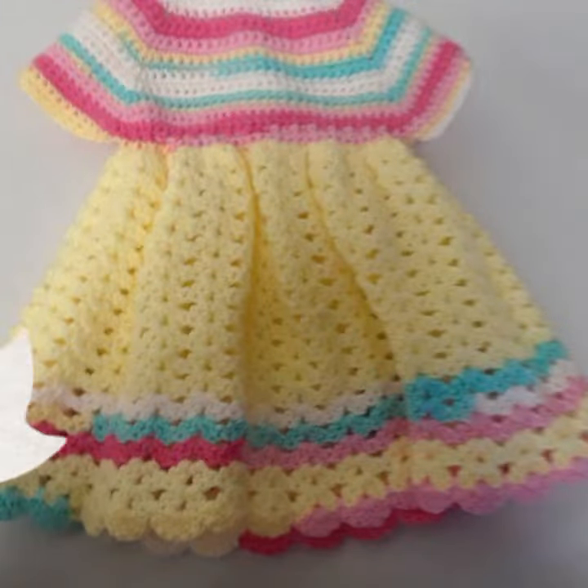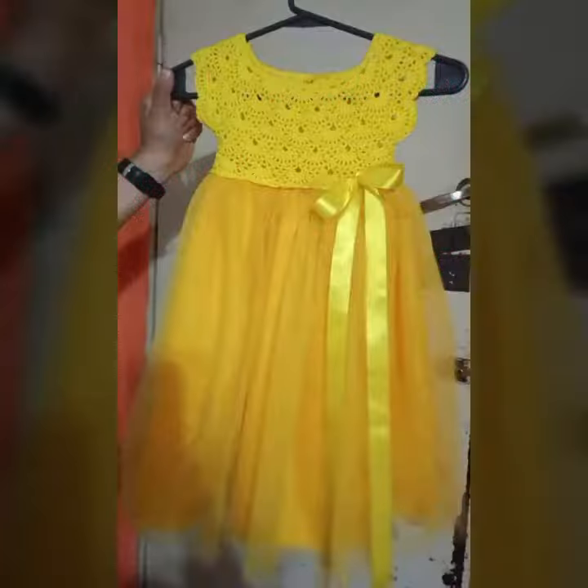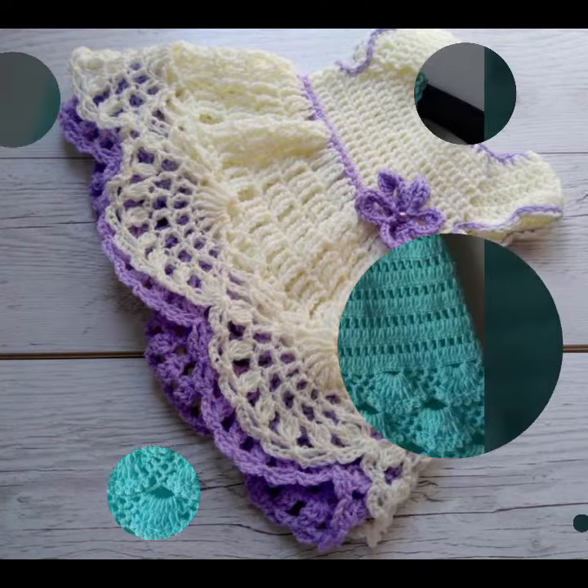Your babies can wear these very beautiful frogs to a birthday party or wedding party, with matching board designs, matching hairband designs, matching trousers, and matching trouser colors. Beautiful and trendy baby crochet frogs for babies who love this type of design.